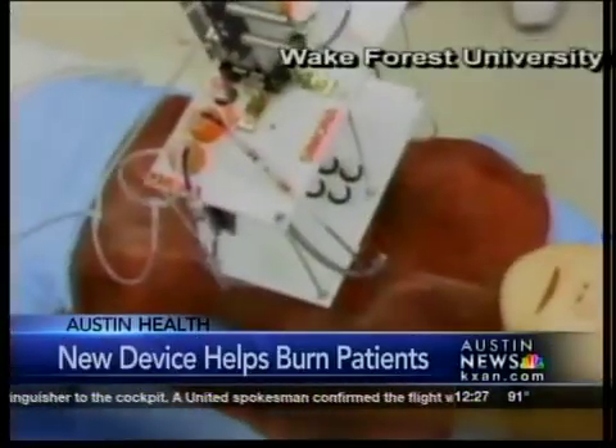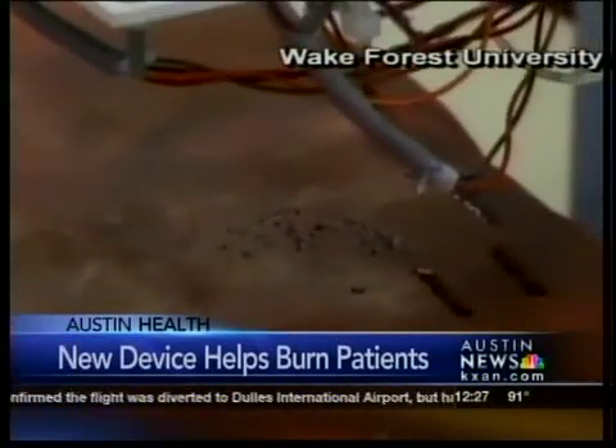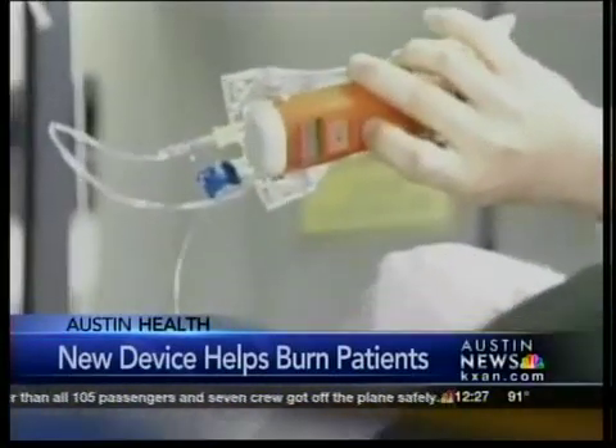Dr. Anthony Atala and his team can position this device, called a bioprinter, anywhere a burn patient needs new skin. So far, the results are promising. Some wounds treated with bioprinting healed weeks faster than those treated with traditional methods.